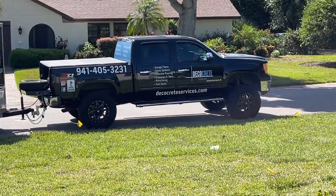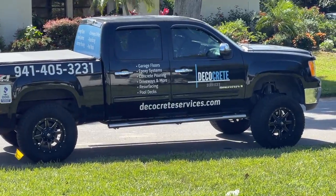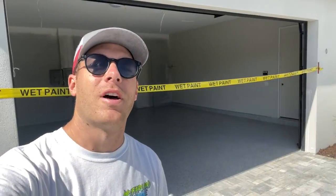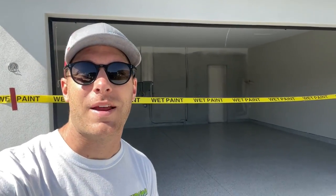If you ever need epoxy floors in Sarasota, these are your guys right here — DecoCrete. That wraps it up, this is part two of the garage build. Next, we've got to go put up the lights and paint the inside of the garage and get everything moving in within a month. Pretty excited with how it's coming out — it's my dream garage for now and I can't wait to get my cars in here.